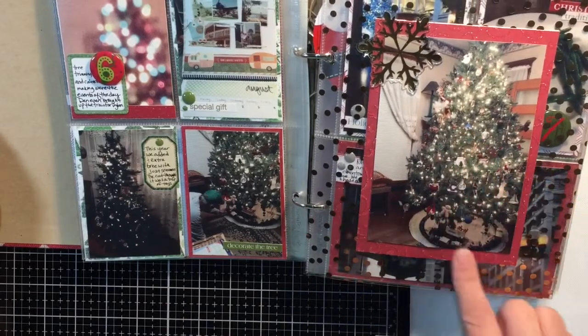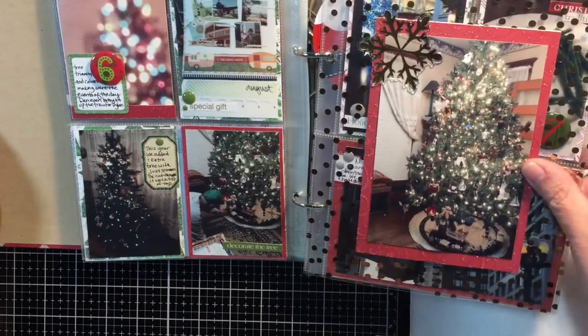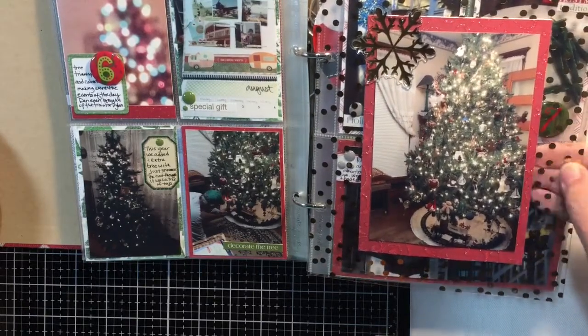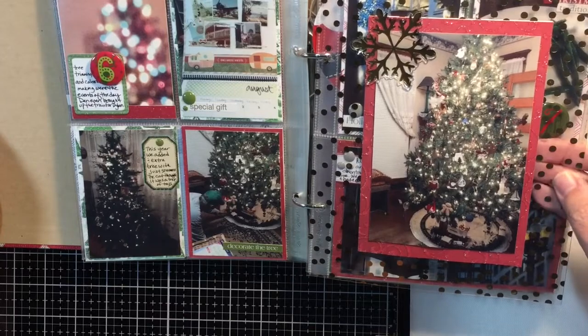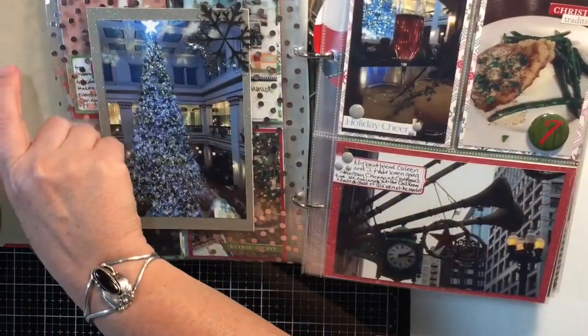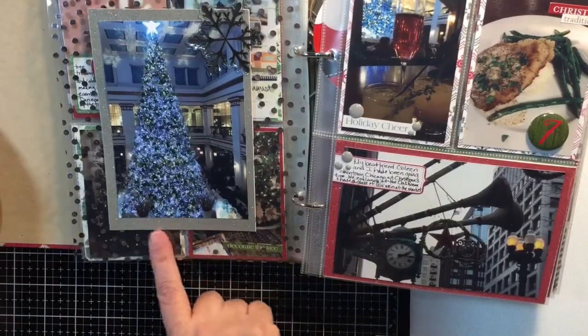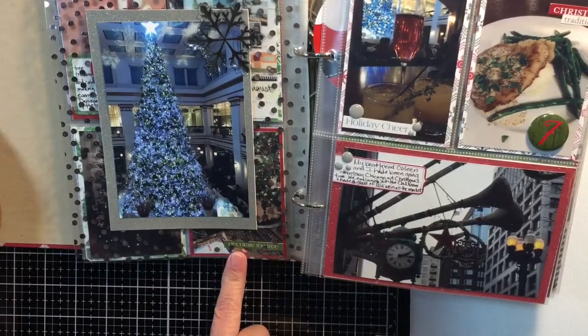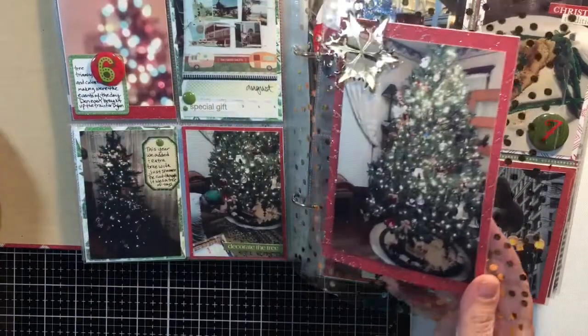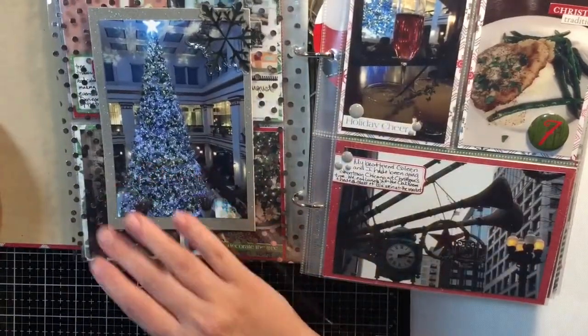Here is a larger picture of our main tree, and I put it on some acetate that has gold dots on it — I think I got this at Hobby Lobby or somewhere. On the back side I put the Christmas tree from Macy's that we had gone and seen, and it worked out perfectly to have them both the same size with a tree on each side.